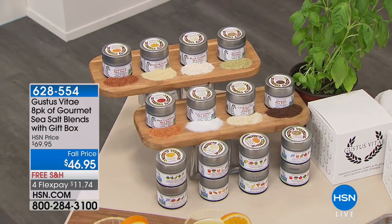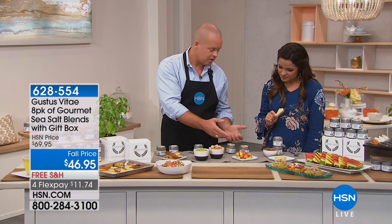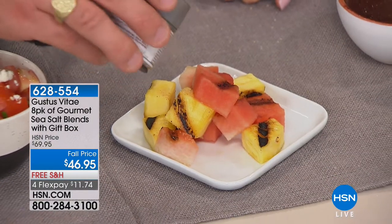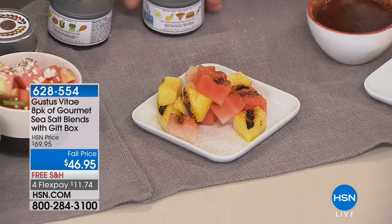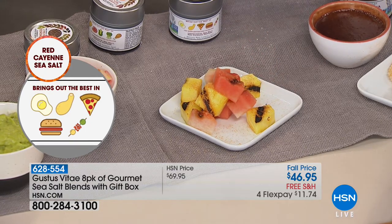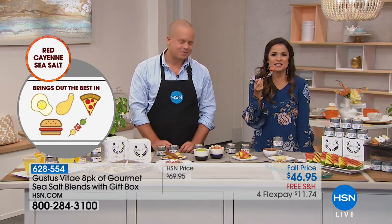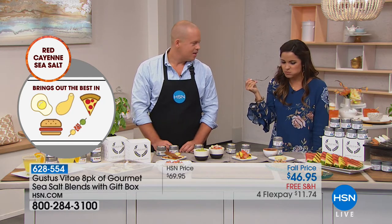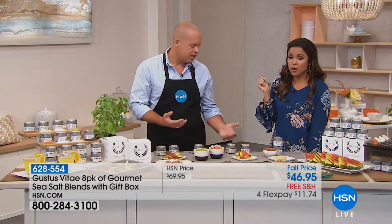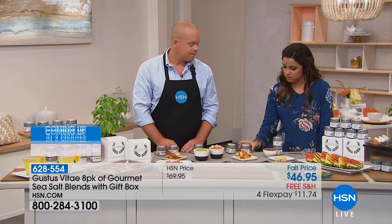Something weird about salt is it actually makes fruits taste more sweet. We have some grilled pineapple and watermelon here. I'm going to sprinkle some red cayenne sea salt on there — red cayenne sea salt on fruit! It's really going to amplify the sugar in the pineapple and the watermelon. My mom has always put salt on her watermelon. If you have kids you're trying to encourage to eat more fruit, it's a really easy and healthy way to do that.